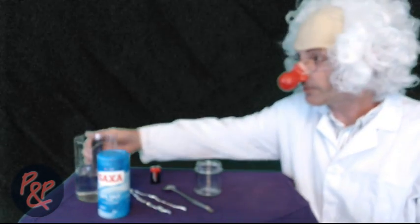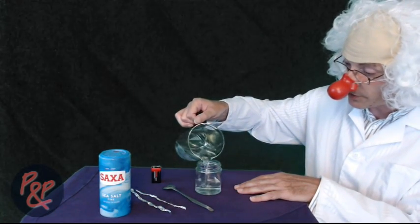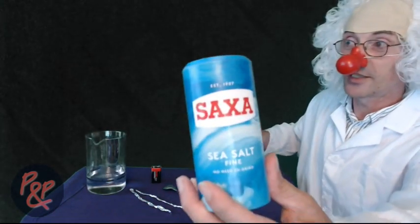Now we've got our jar. We're going to pop in some tap water — there's the tap water, we've got loads of it. Now this is some salt.